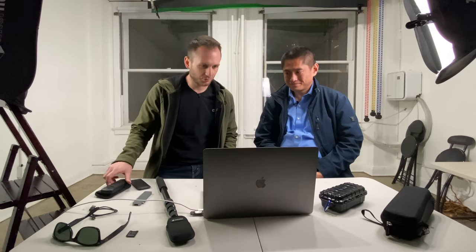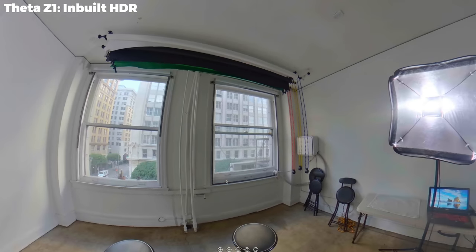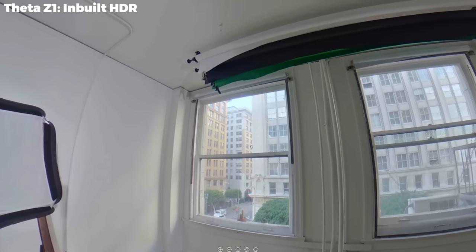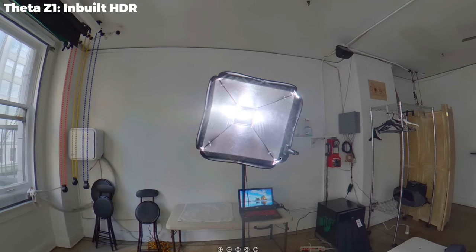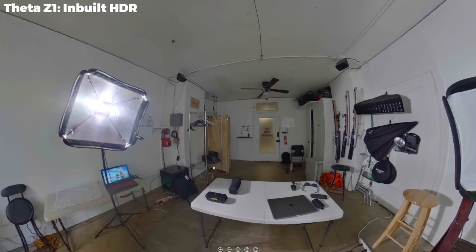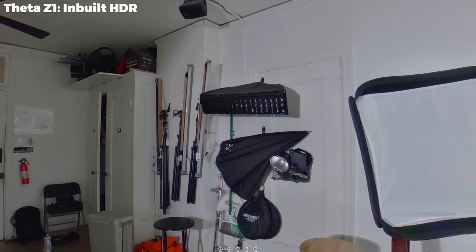Next camera is the Theta Z1. Here is my inbuilt HDR image shot with the Z1 — fused entirely in the camera, without a single piece of color correction done on this image. Take a look at those highlights — I can see every window of that building. No blown highlights at all, other than the softbox specular highlight, which is a really strong light. Exposure looks good, and when I zoom in it's sharp-ish — not noticeably soft, not noticeably sharp either. It's good enough.